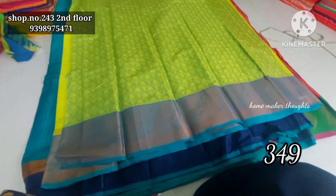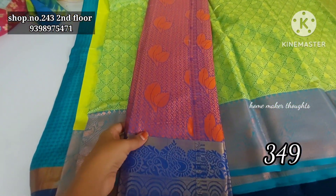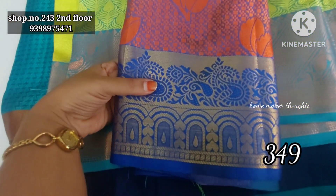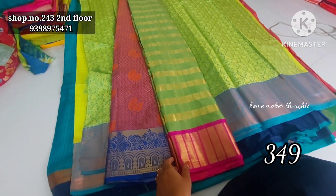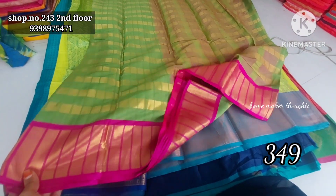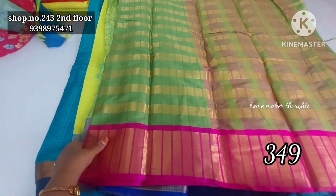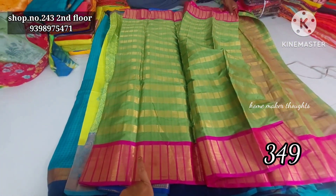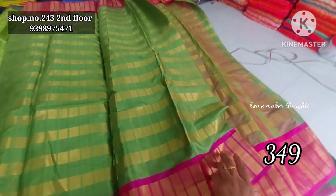This is a blouse, and next one — this is a leafy pattern, this is a self design, so this is a leafy pattern, and this is a border. This color is a blue color combination. And next one, this is a box design, and this is a beautiful color — this is a black color palette, and this is a black color pattern, so this is a black color format.